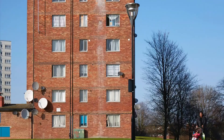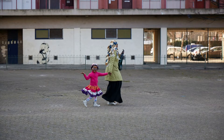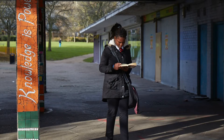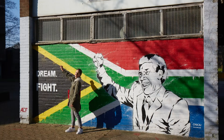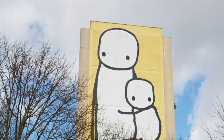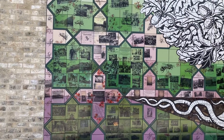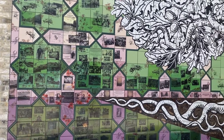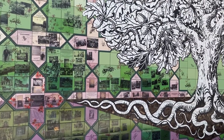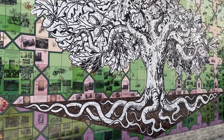For South Acton, a council estate in the process of regeneration and transformation, Art on the Walls has brought the community together and celebrated the estate's history through this process of change — from paintings on the walls of buildings earmarked for future regeneration to a community mural created in one of the early phases. Stitch designed the station quarter scheme to offer an integrated public art canvas for the South Acton community to celebrate the gateway to the new neighbourhood.